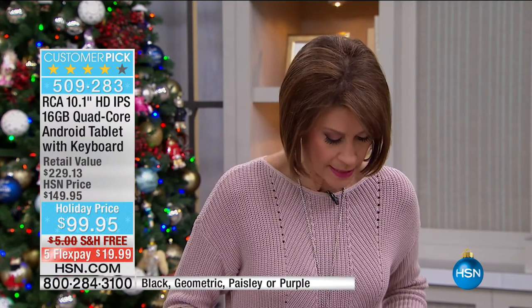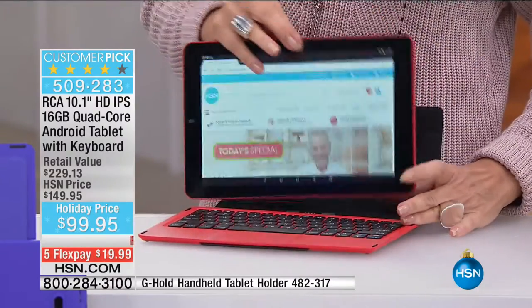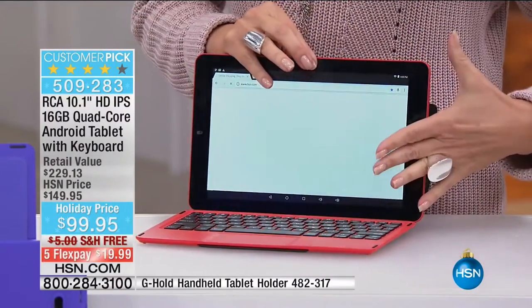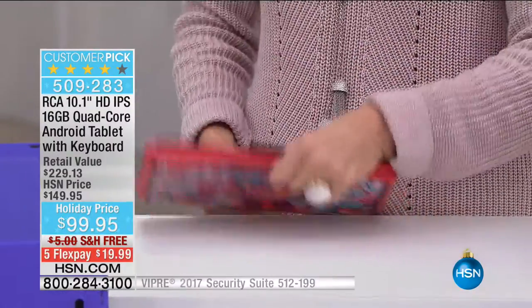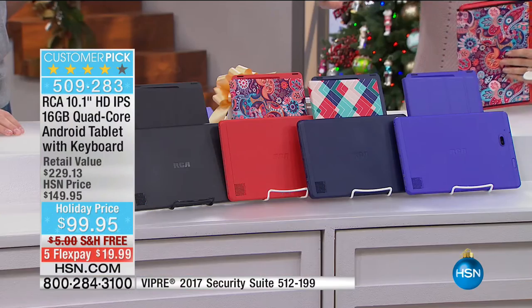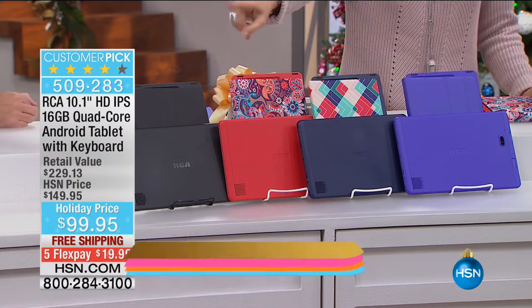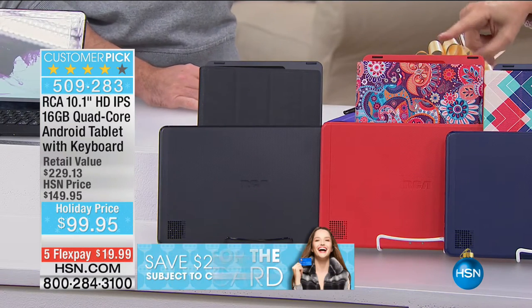We've sold 13,670 — I have 1,972 left. I love that it docks without a border around it, so you have all of the screen available. When you close it, it's clean and smart. Black is going to sell out first, then the paisley right after that.